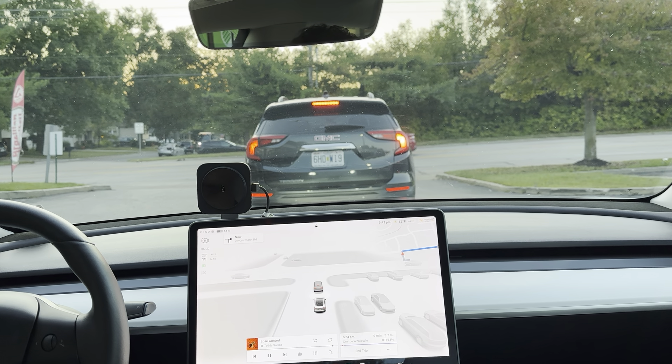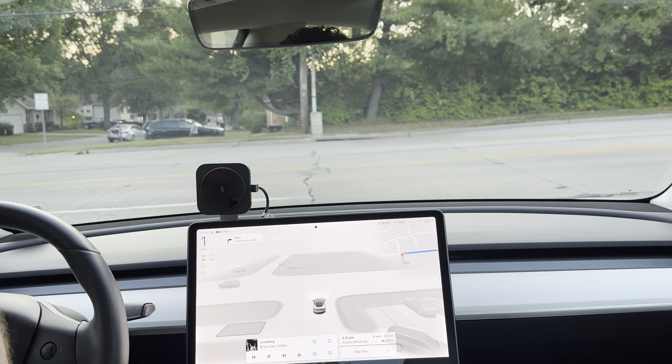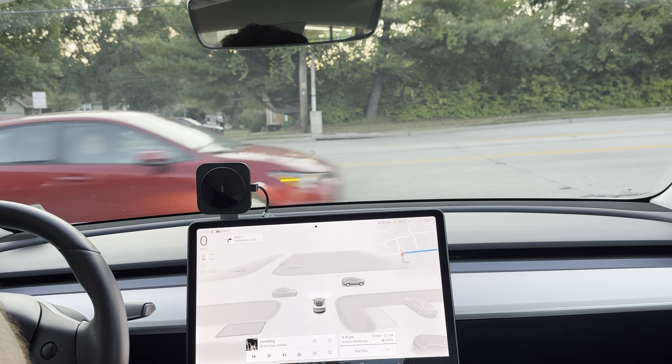I apologize — I thought I would get out of this parking lot a bit quicker than I am. So what we're going to do is make the right-hand turn, get into the left lane I should say, and then turn on FSD and see how it handles it.